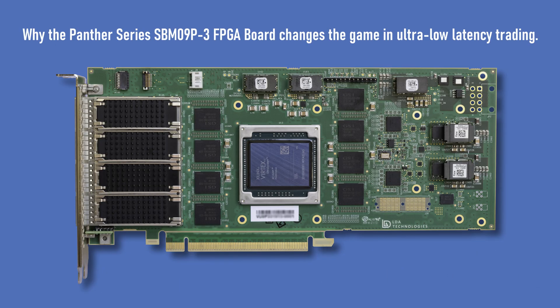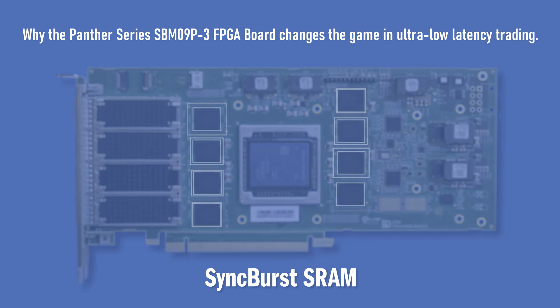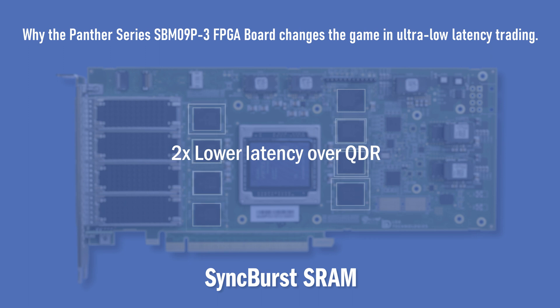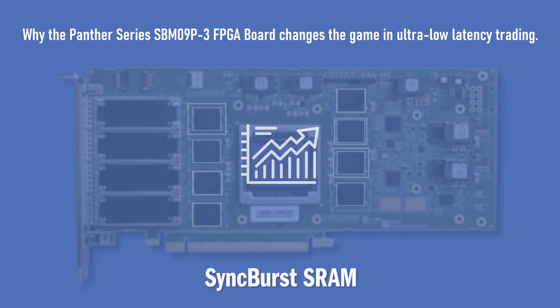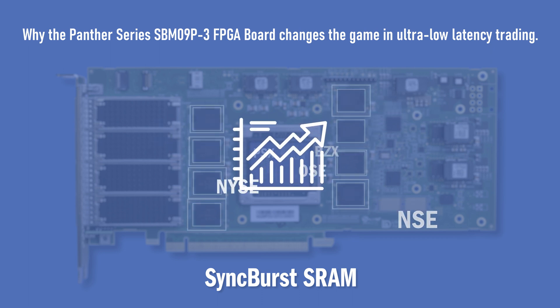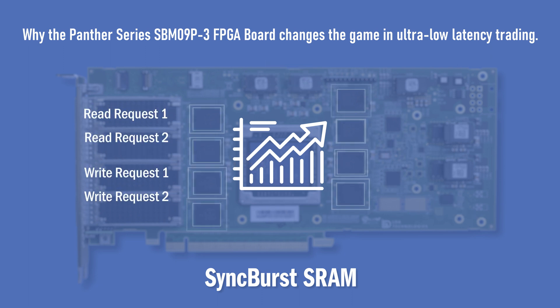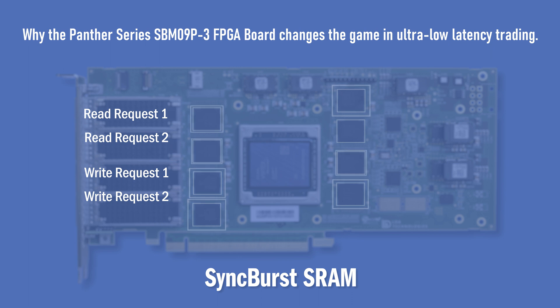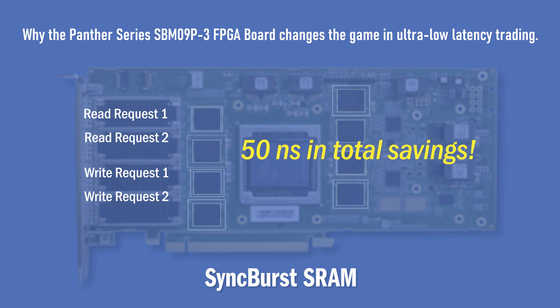We start with ultra-low latency SYNCFIRST SRAM. With 12 nanosecond read and 9 nanosecond write latency, SYNCFIRST gives the advantage of being at least two times lower latency than QDR. In a real-life trading application, order-based market feed handlers such as NASDAQ, CBOE, NSE, and many more make at least two read and two write requests to external memory per message. SYNCFIRST on the Panther Series FPGA board saves at least 12.5 nanoseconds per access, saving 50 nanoseconds in total.